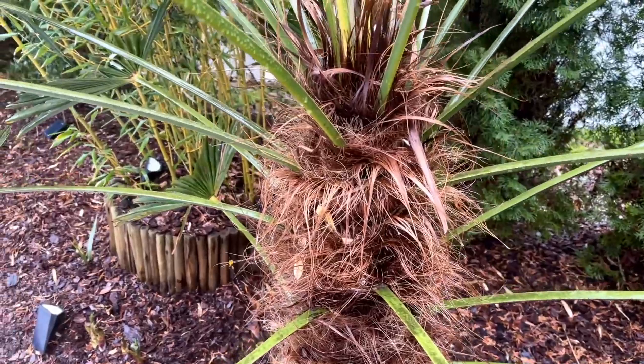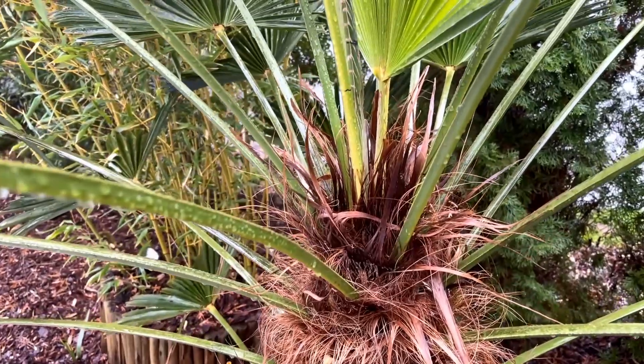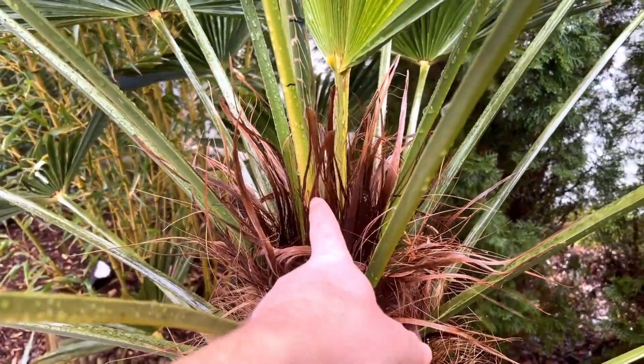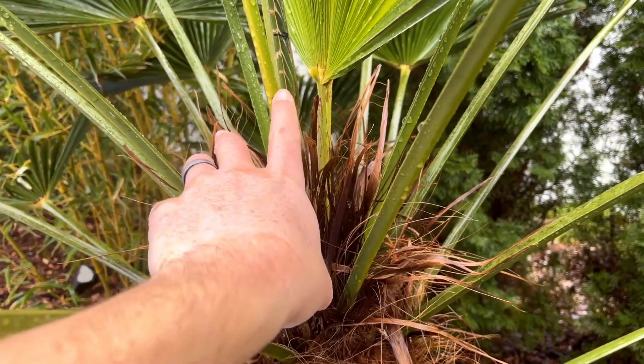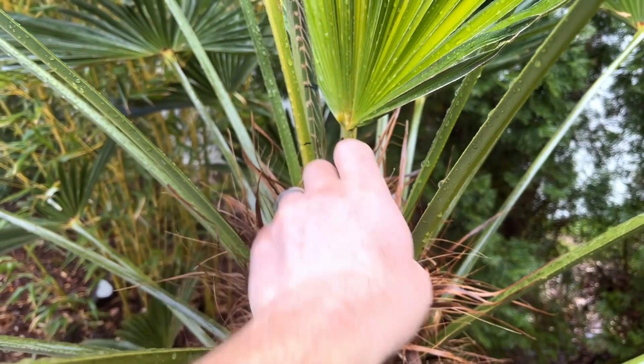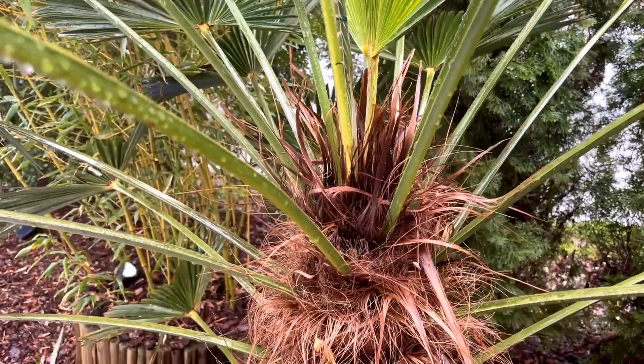This one's been growing a little bit — you can see all the palms where we put our little marks. Those started out at the very bottom, so you can see the marks have moved up. We've got one mark on the spear there, and everything's moving along pretty good.